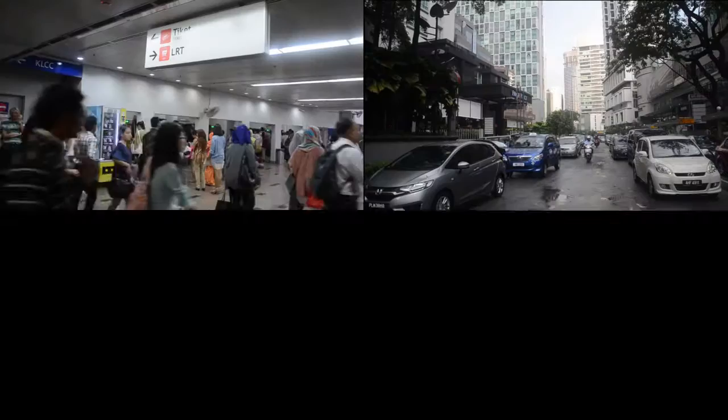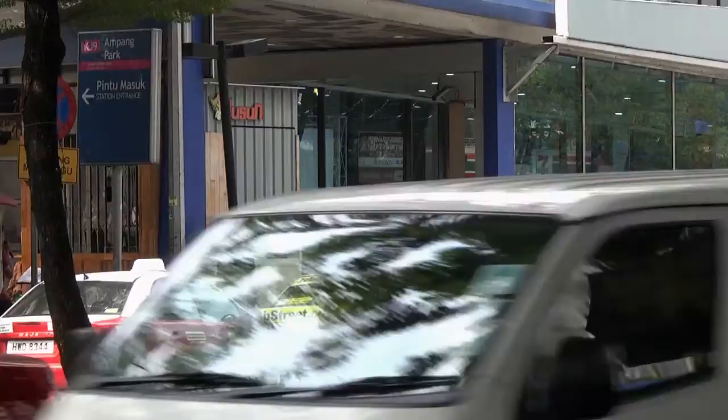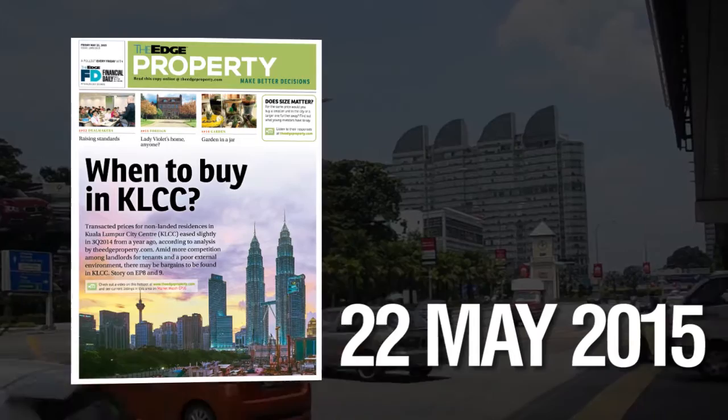Find out more on what the KLCC area has to offer — be sure to read the full report in the May 22 issue of the Edge Property Pullout that comes with the Edge Financial Daily on Fridays.